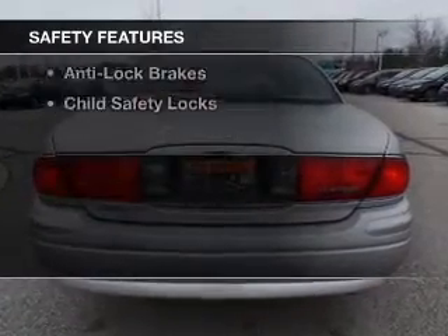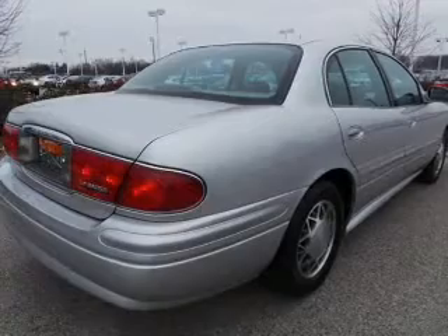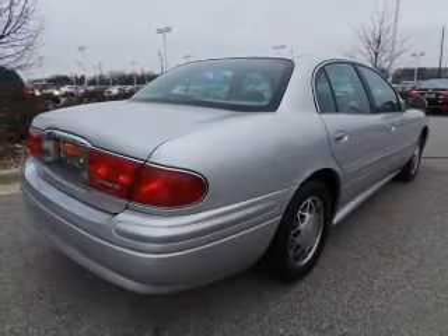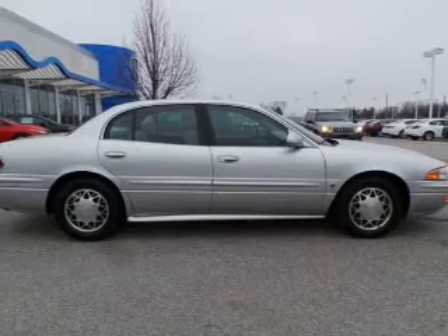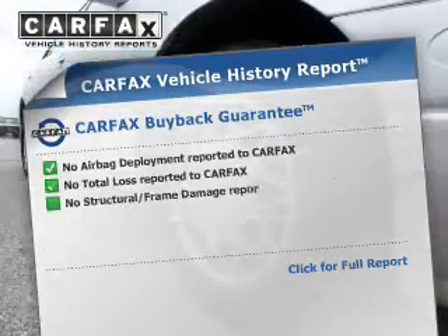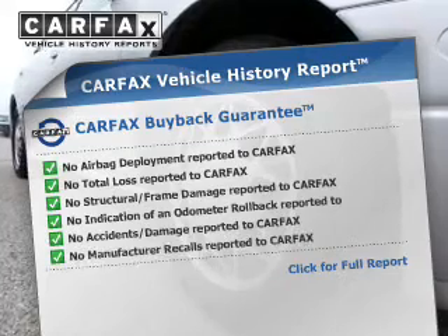Safety was made a priority with these features: independent suspension, a passenger airbag, front ventilated disc brakes, daytime running lights, anti-lock brakes, and child safety locks. Rest easy knowing this vehicle comes with a Carfax vehicle history report from Carfax.